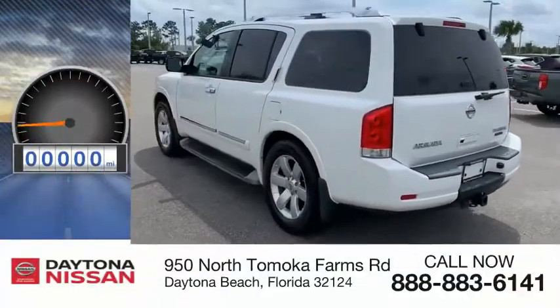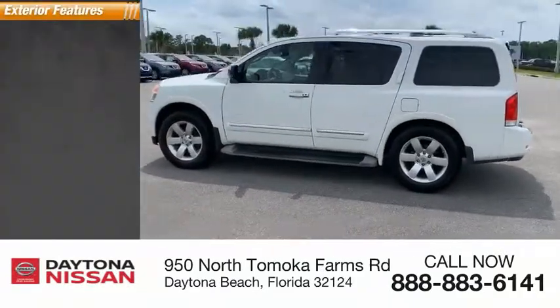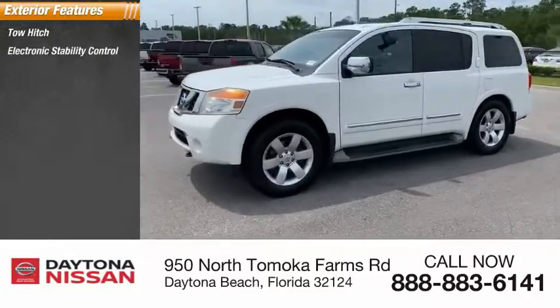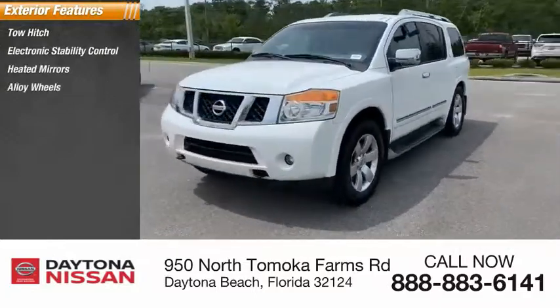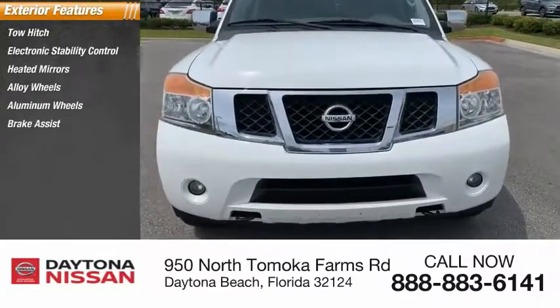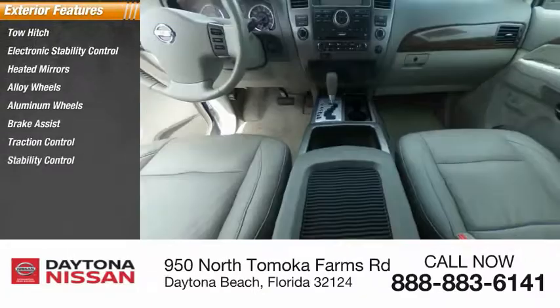This vehicle has less than 50,000 miles. Here are some of this vehicle's great options: tow hitch, electronic stability control, heated mirrors, alloy wheels, aluminum wheels, brake assist, traction control, stability control, intermittent wipers, engine immobilizer.